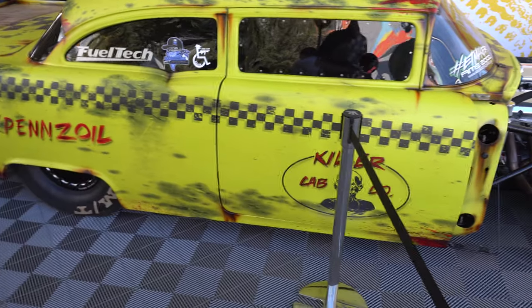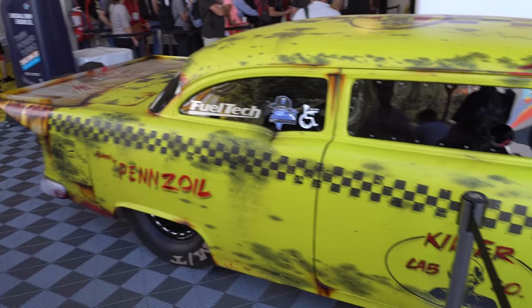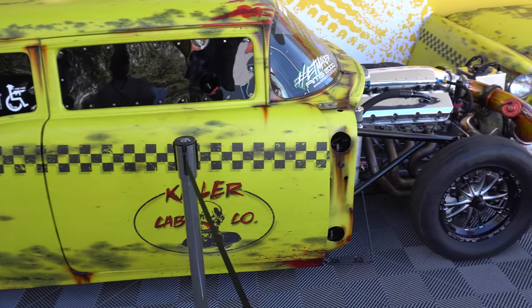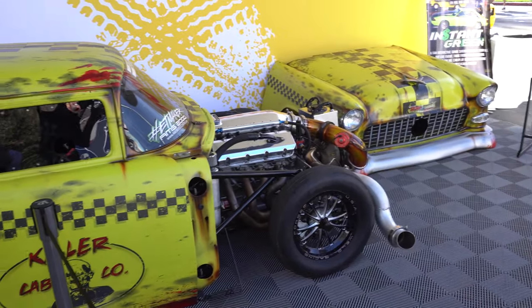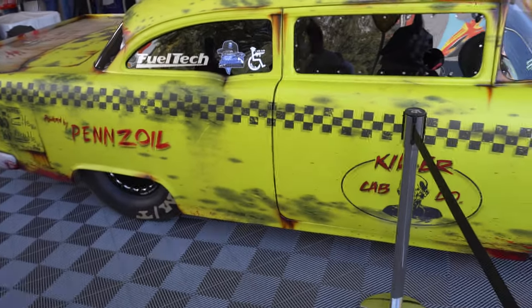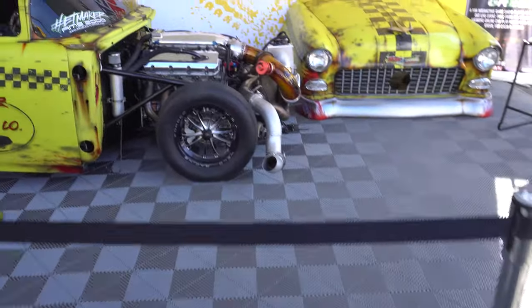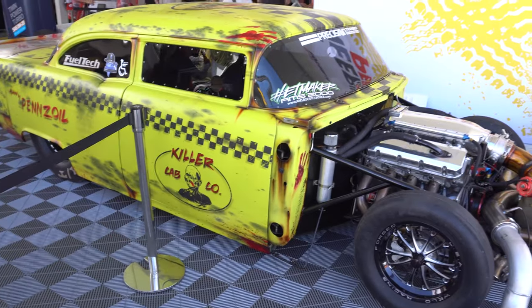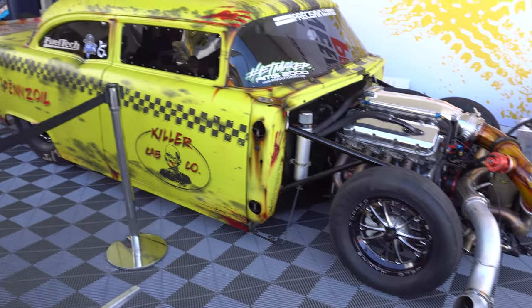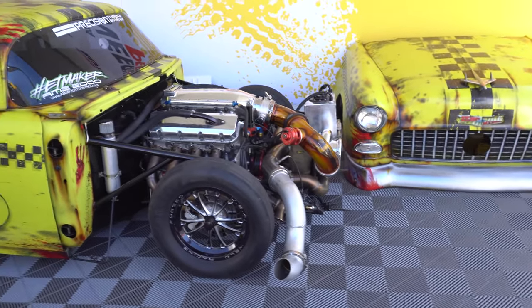I'd like to build one of these — big block with a big single 118 Precision on it. Really cool, really nice car. They just redid all of it for SEMA, painted everything, got the front end all done. I think it's called the 'Killer Cab' — that's what they call this car. They painted the intake tube and everything on it. This car is so cool, I think it's been running low fours in the eighth.